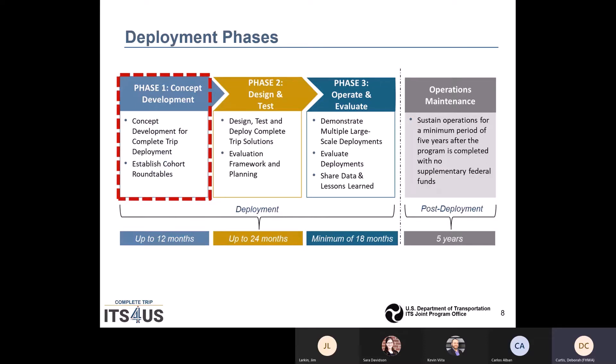There are three deployment phases and one post-deployment phase. Participants are currently in the first phase — concept development — where they will develop their ideas to ensure future success. In later phases, they will test and evaluate their projects. The deployments are expected to sustain operation for at least five years after the program is completed.